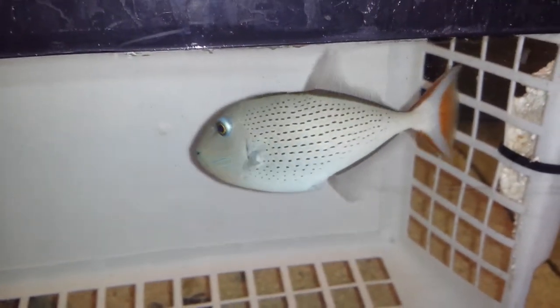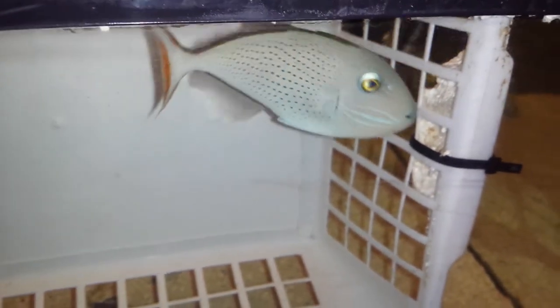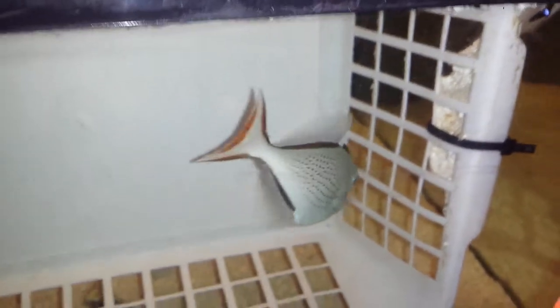Very nice specimen — it's actually the first one I've brought in. I've been waiting forever to find one, and I found two! Woo — don't do that, I didn't ask you to do that.